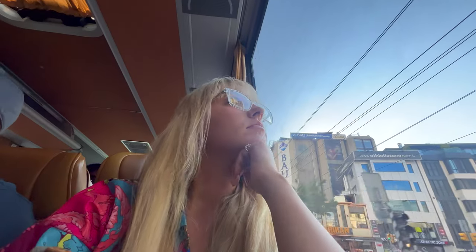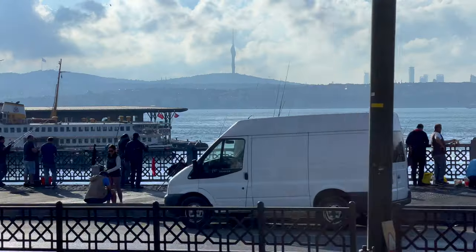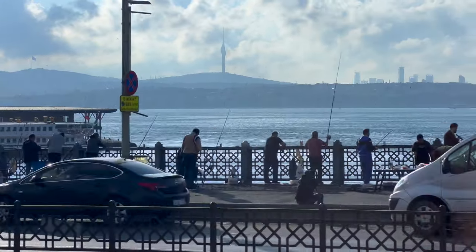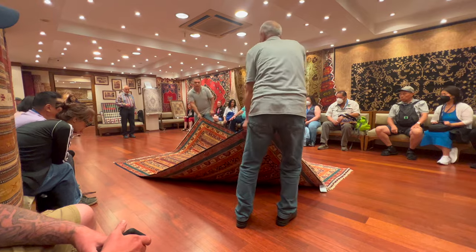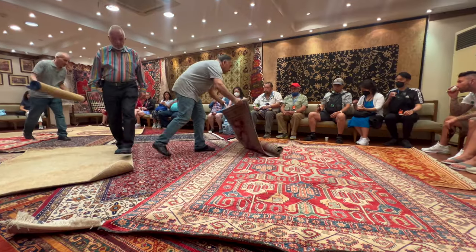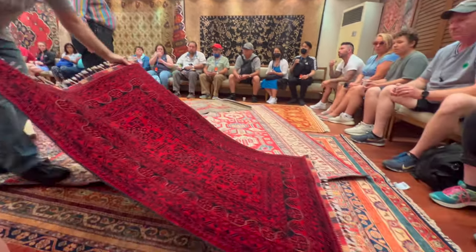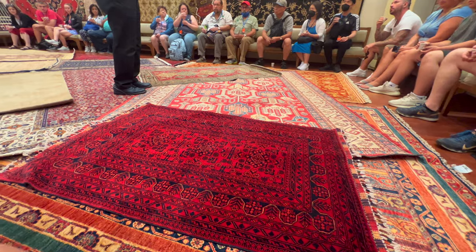I should have known after reading the description for this excursion about Turkish rug making that it would turn into a sales pitch, but I didn't, so I'm here to tell you. Item number seven is to watch out for excursions built around a physical item like rugs or perfumes. Almost any excursion mentioning a physical product like rug making or perfume making will turn into a sales pitch. If you're into that, cool, but it wasn't for me and I wish I would have known.